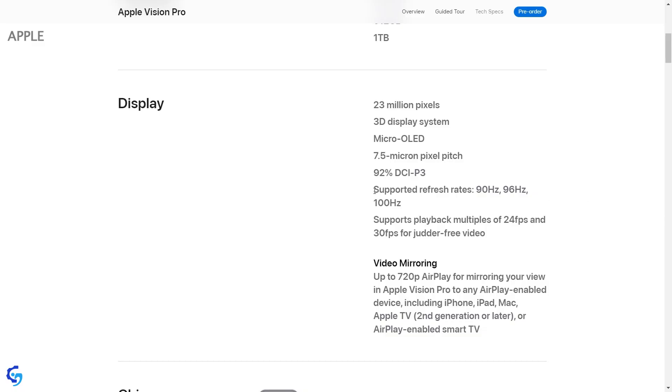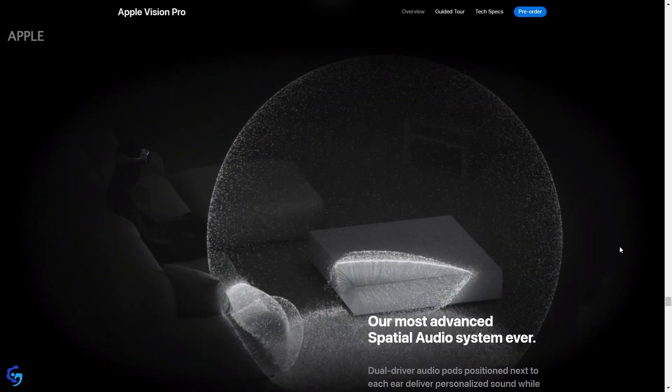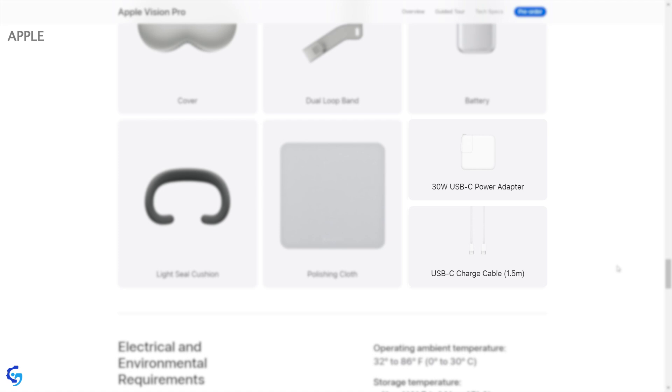In terms of refresh rate, it supports 90 Hz, 96 Hz, and 100 Hz. In terms of audio, it has spatial audio, and in terms of connectivity, it can be connected with a USB-C cable.